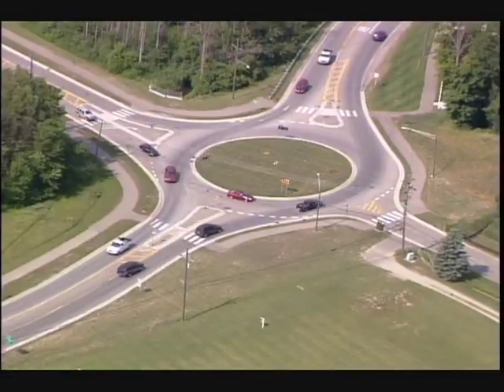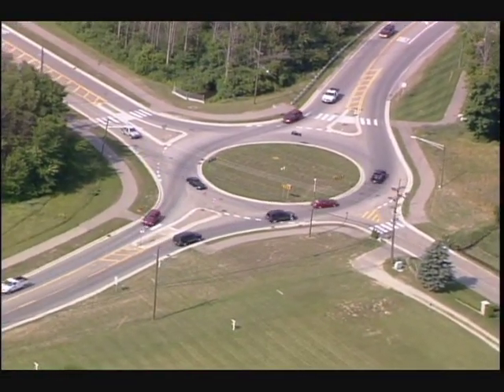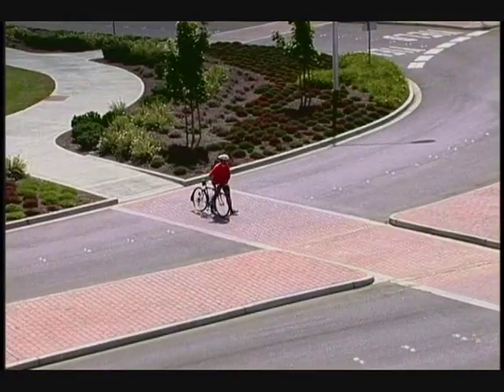Roundabouts offer many benefits over traditional intersections. They are safer for motorists, pedestrians, and bicyclists. They are better at moving higher volumes of traffic. And because entering a roundabout usually requires very little waiting, vehicles spend less time idling and thus emit less pollutants.